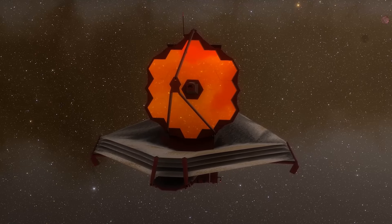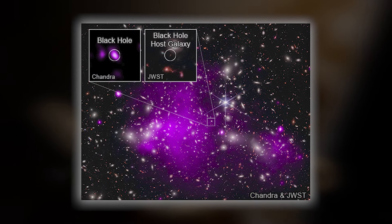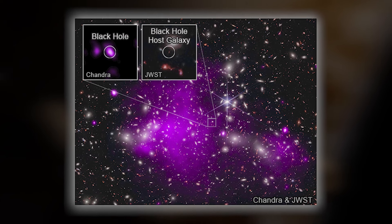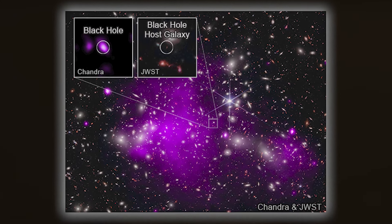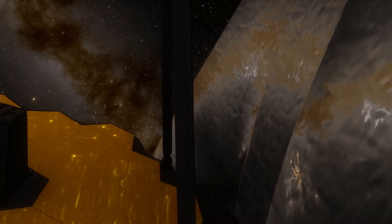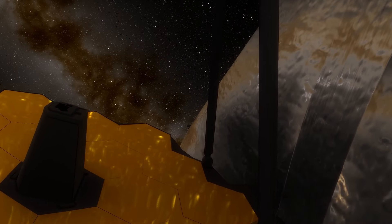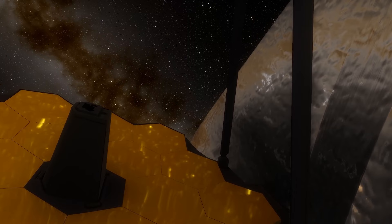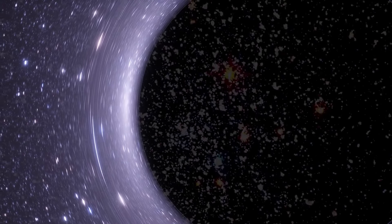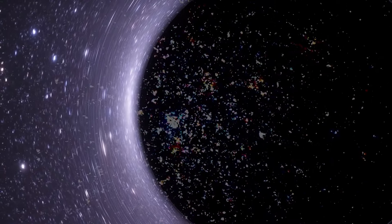Once again, James Webb has exceeded all expectations by detecting the oldest black hole in the universe — the progenitor of all black holes — a cosmic giant 10 million times more massive than our sun. The James Webb Space Telescope's powerful cameras allow it to travel back in time, and six primitive, possibly the oldest, massive galaxies have recently been discovered, each believed to contain a supermassive black hole inside.